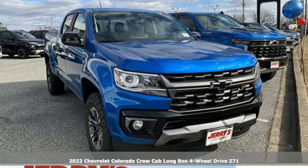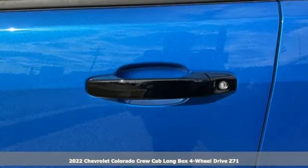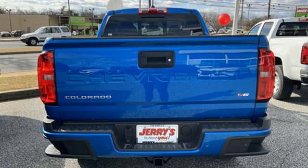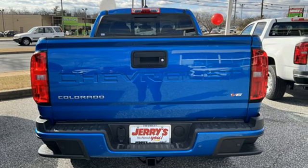Here's a new 2022 Chevrolet Colorado. As refined as it is rugged, this truck is ready for the job site, campsite, or city lights. And it comes with all the amenities you need.